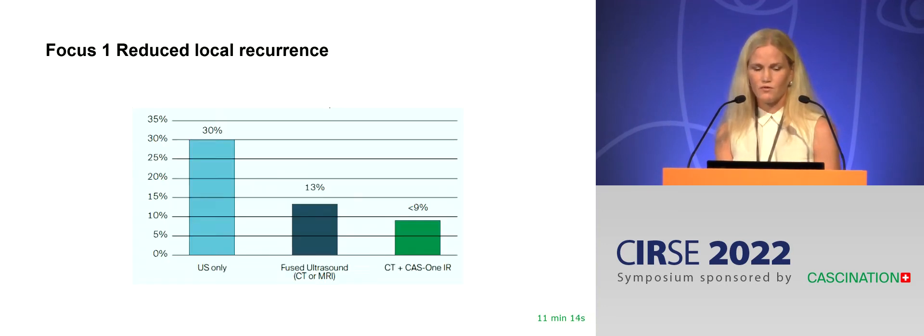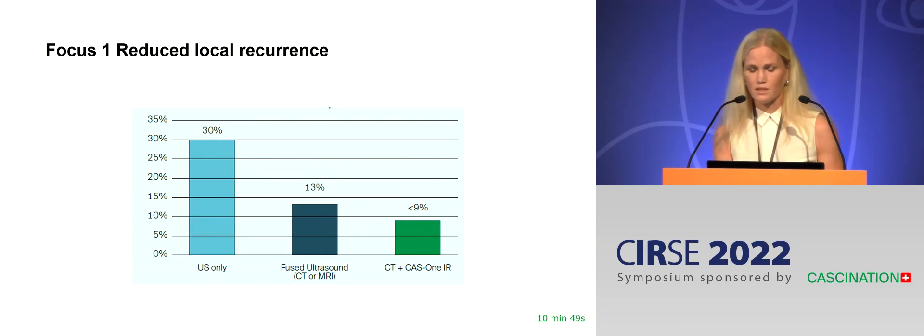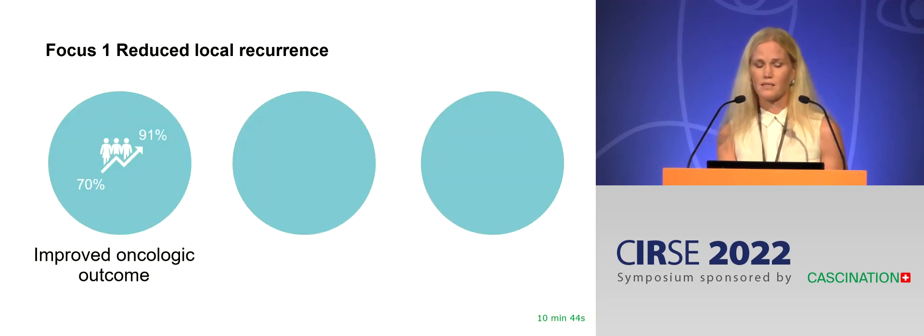What did we find? With the introduction of ultrasound with fusion and stereotactic navigation with the CAS1, our local recurrence rate went down to acceptable levels — from 30% to around 10% — which is in agreement with the literature. That is the same as improved oncological outcome.